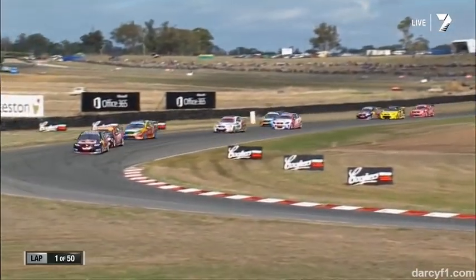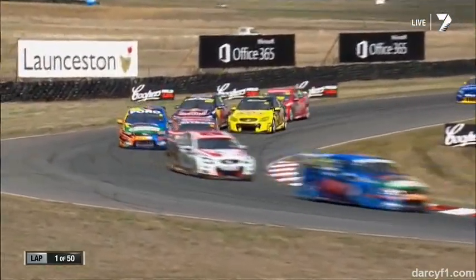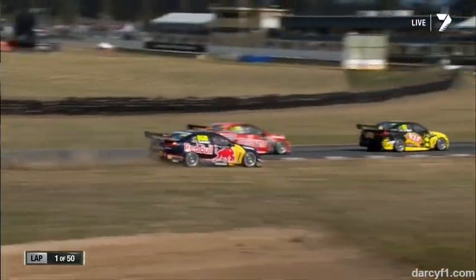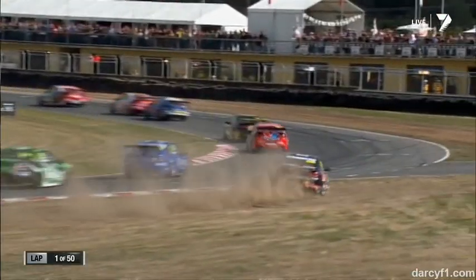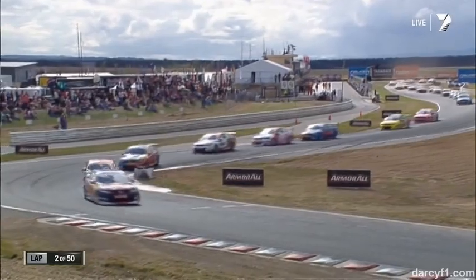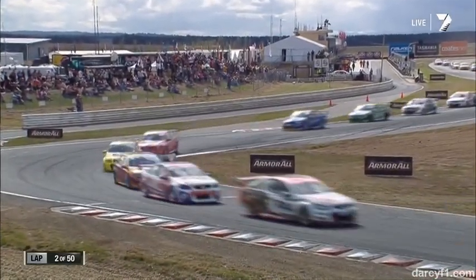Lowndes and Van Gisbergen will go side by side. Somebody's going to have to yield. Lowndes doesn't want to — Van Gisbergen holds on and will rub. Bumps Lowndes out, and car 888 goes sailing off into the grass but somehow gets it back. Great save, Craig Lowndes. That was very, very easy to go off and into the fence there on the right.